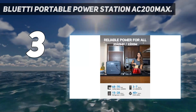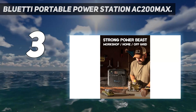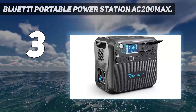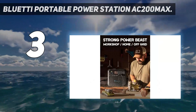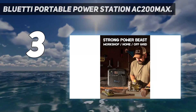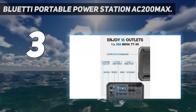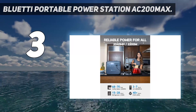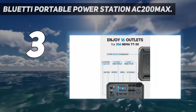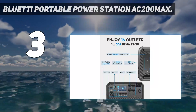At number three: the Bluetti portable power station AC200 Max. You'll be hard-pressed to find a solar generator better suited for living off the grid for an extended period of time. It boasts a substantial 2,048Wh capacity, which allows you to power your whole life off of it longer than most portable generators. Even better, you can daisy-chain multiple Bluetti batteries, expanding its capacity to a massive 8,192Wh — translating into the ability to power a full-sized fridge for over a day or several hours of air conditioning.